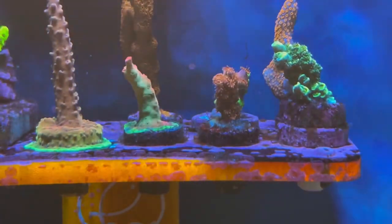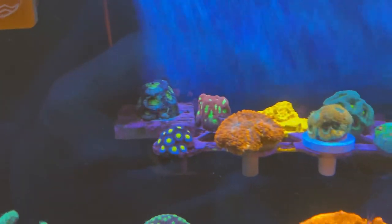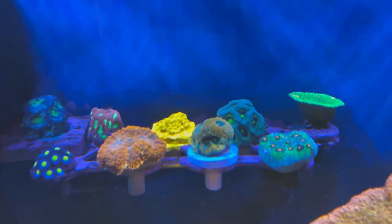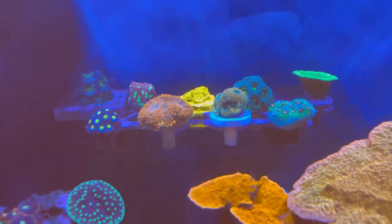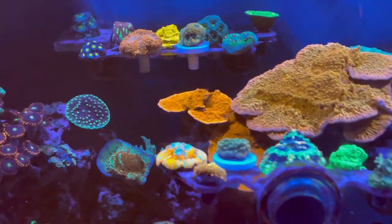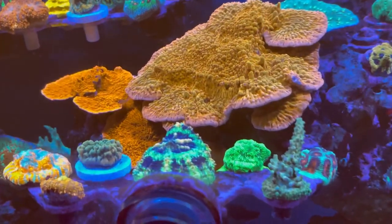I've also noticed that raising pH has made my life a lot easier, and the corals seem to be much happier. With euphyllia specifically, I've noticed they love random flow — back and forth. Also, when you're purchasing euphyllia...